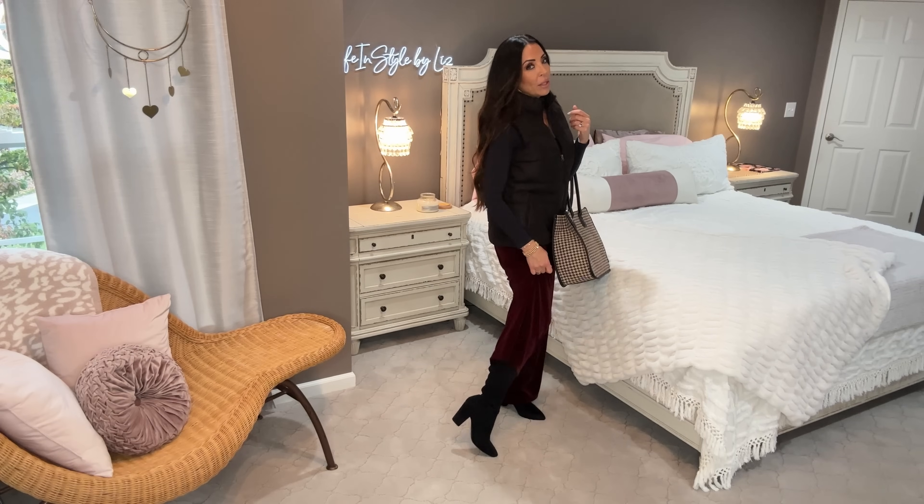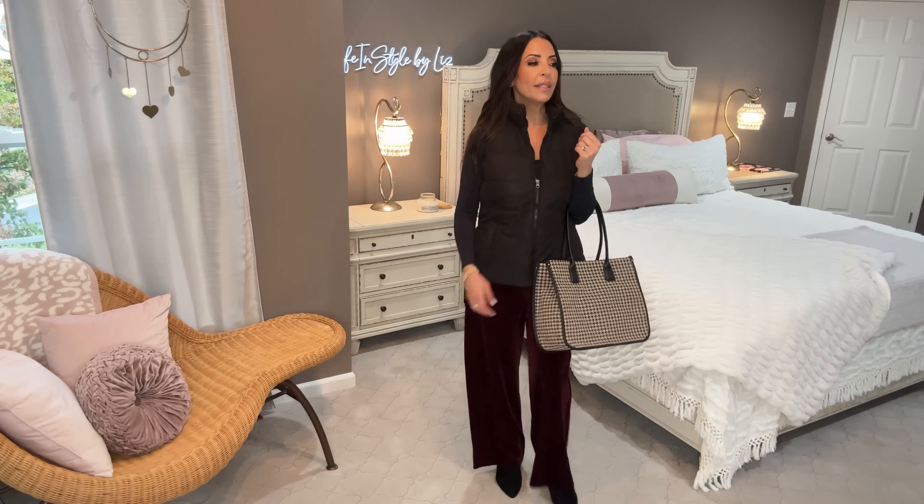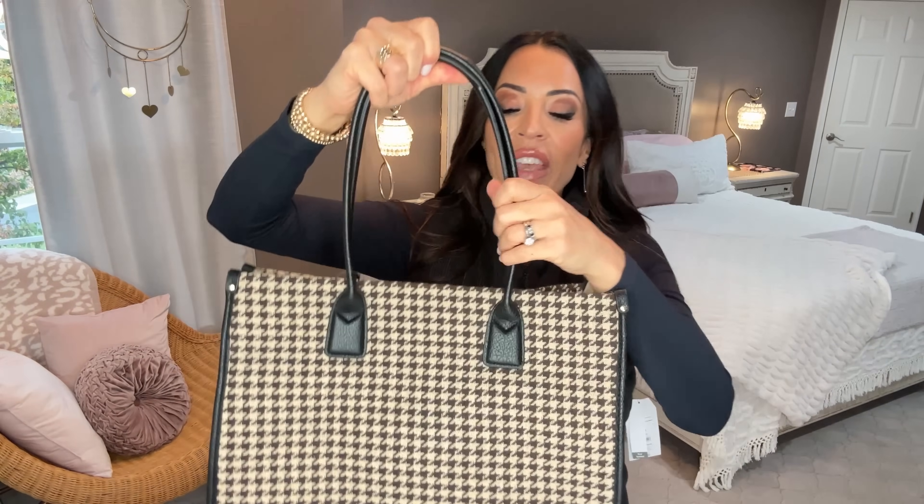The bag is already light — a big pet peeve of mine is a large bag that's heavy before you load it up. Check out the faux leather bottom, the handles, and inside it snaps and has inside pockets. It is only $22.97. I'm going to take the vest off and show you another piece of outerwear I picked up.